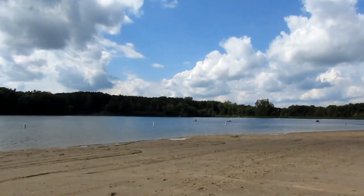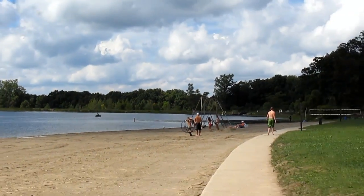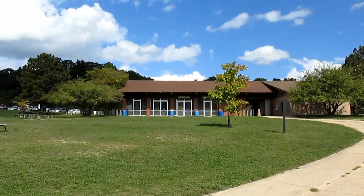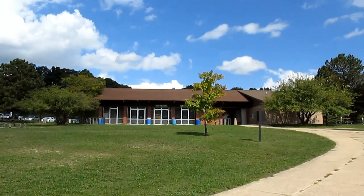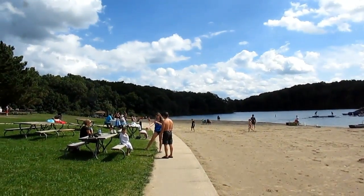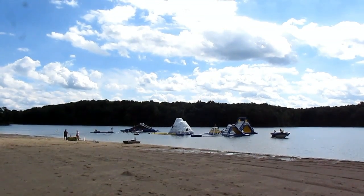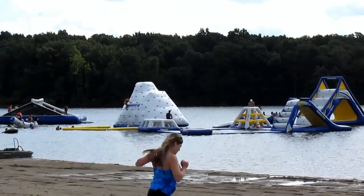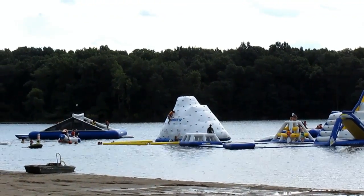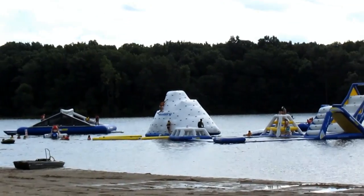There are a couple of kayakers over there, a swing set, looks like a volleyball net, and a lot of picnic areas. Over there we actually have the boat rentals too — you can even see some of the canoes. And take a look at this: it's almost like a park on the lake. There are all these different inflatable structures out on the lake where all the kids are bouncing around, getting wet, and even playing a little volleyball. I gotta say, that's pretty cool.